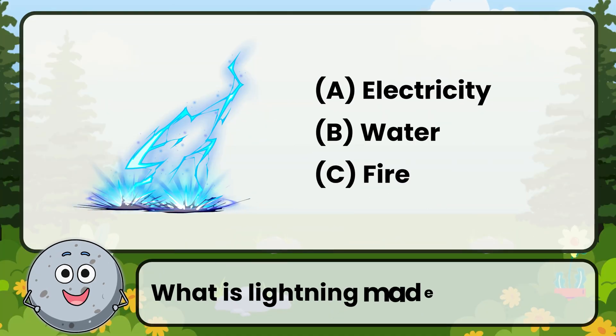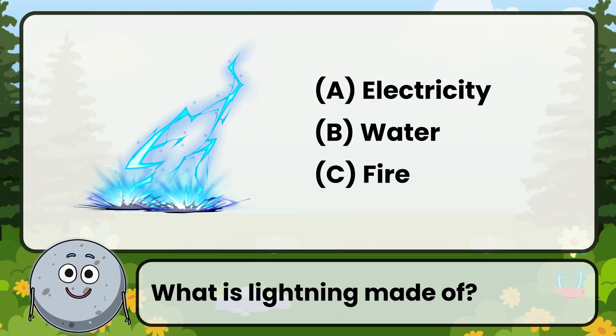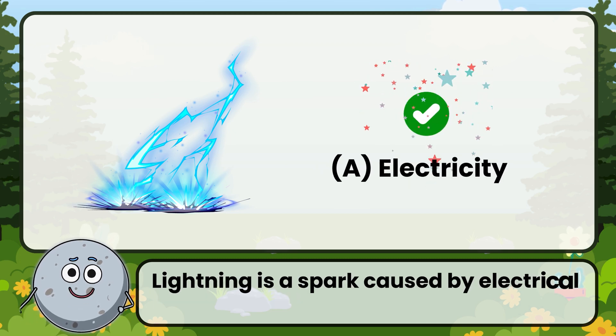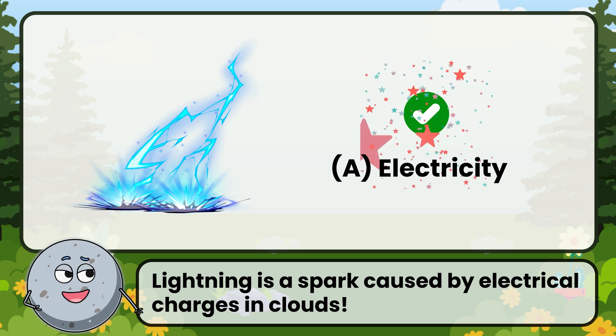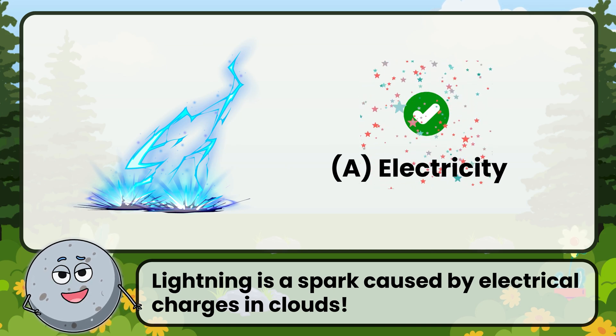What is lightning made of? Correct! The answer is: electricity. Lightning is a spark caused by electrical charges in clouds.